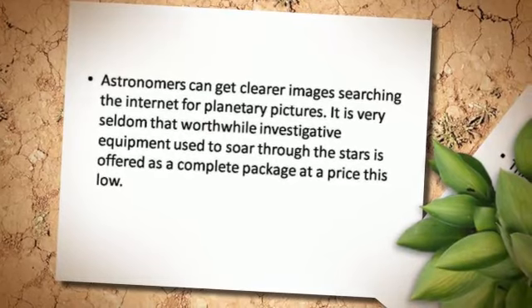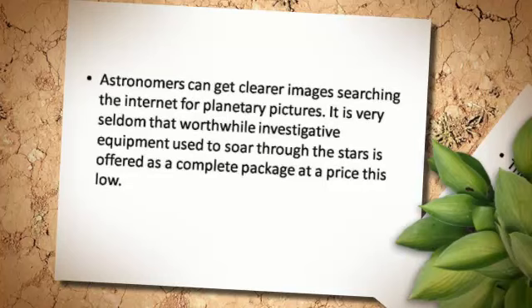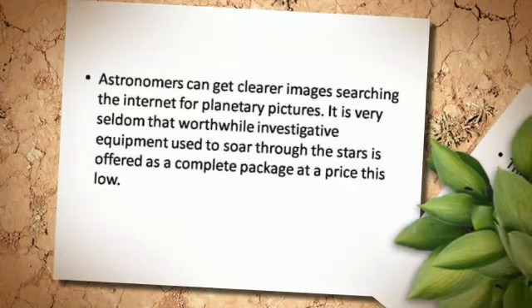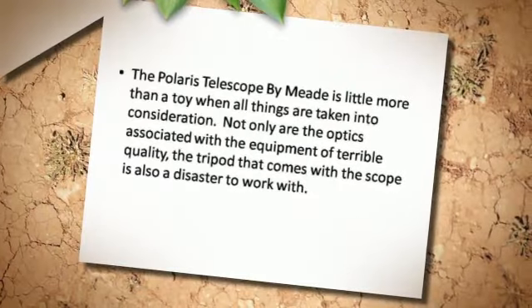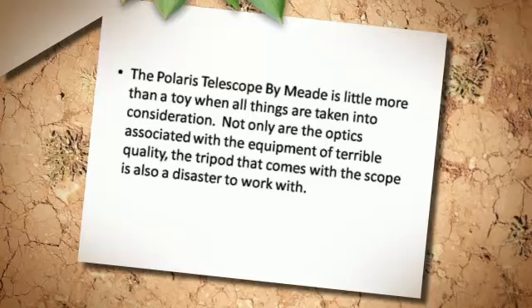Astronomers can get clearer images searching the internet for planetary pictures. It is very seldom that worthwhile investigative equipment used to soar through the stars is offered as a complete package at a price this low. The Polaris Telescope by MIT is little more than a toy when all things are taken into consideration.